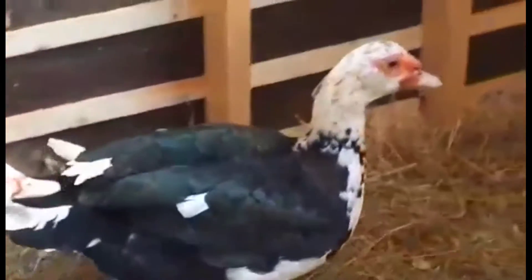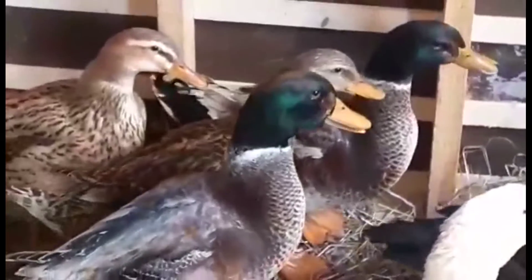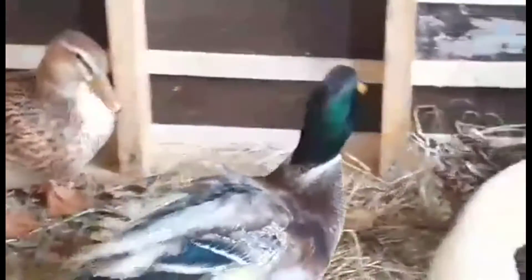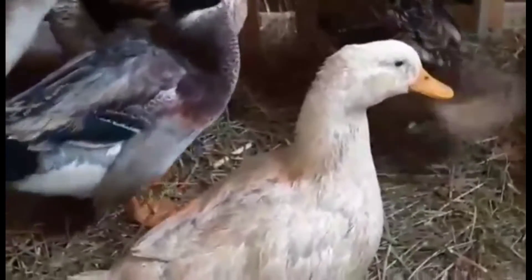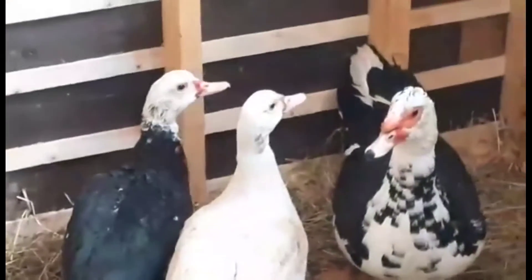That's the male Muscovy - he's huge. There's our other two drakes. This is our jumbo Pekin. She got herself dirty a couple days ago but she's starting to clean up pretty good. She'll be snow white. As you can see she's just as big as the drakes, and they're all young birds - they all hatched out last July.